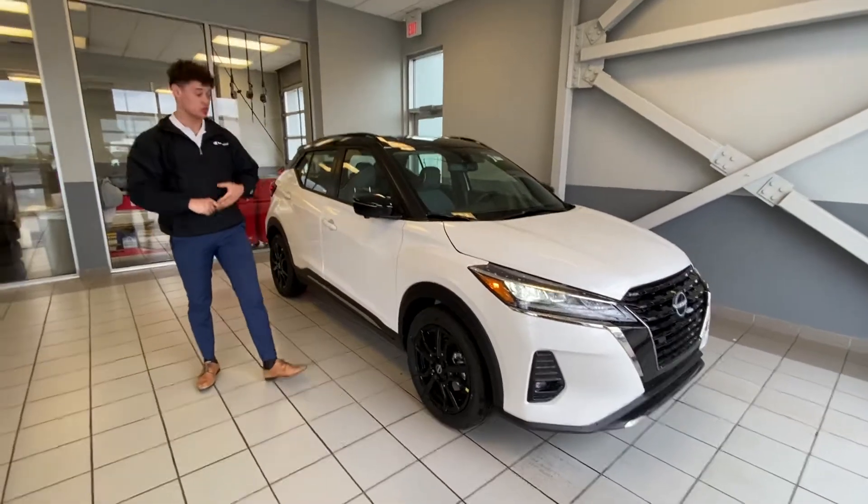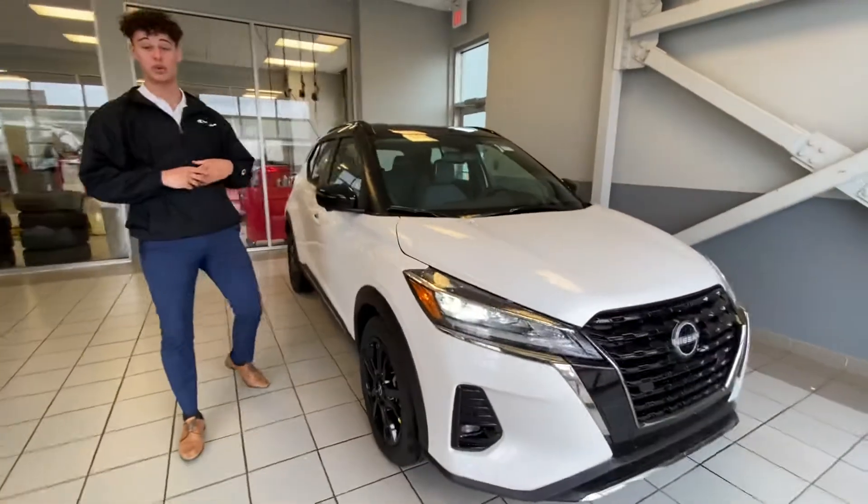Hey there, it's Sam Riley from LA Nissan. I just want to show you this great option I do have here down at the store available for sale for you.